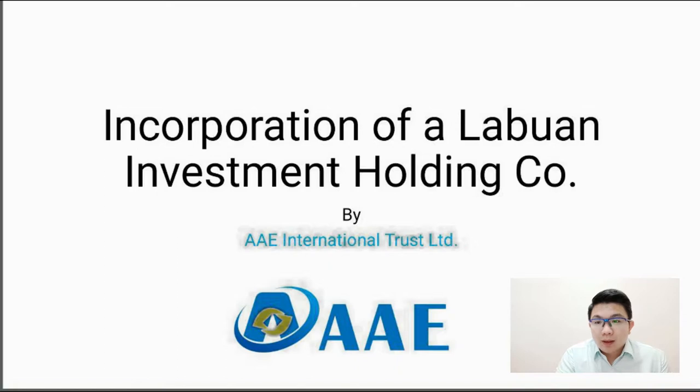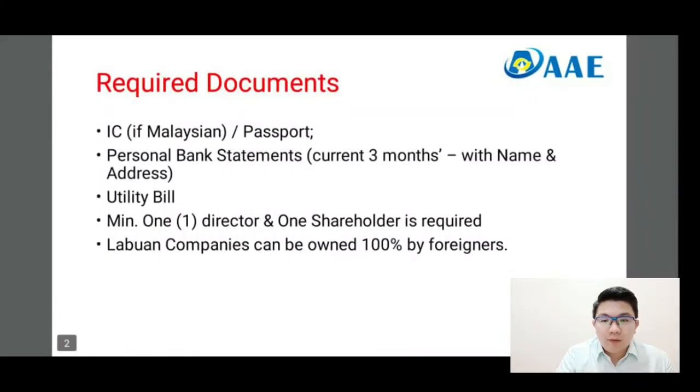Now, you have the required documents. If you are Malaysian, you can provide us with your identity card. If you're a foreigner, please provide us with your passport. The documents listed are for personal bank statements — we require them so that we could validate a person. A Labuan company can be 100% owned by a foreigner, with at least one director and shareholder.